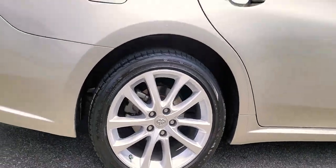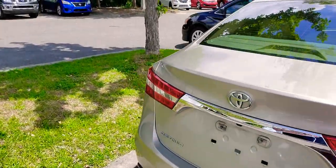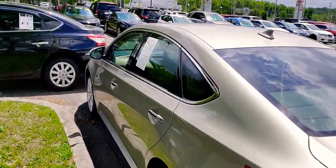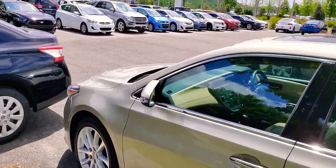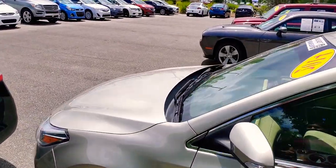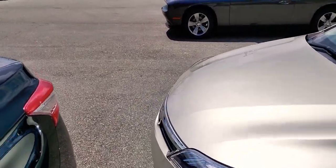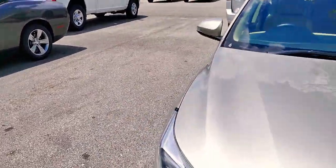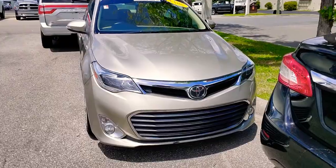Looks like the tires are in good condition. Get a shot of it from the front.